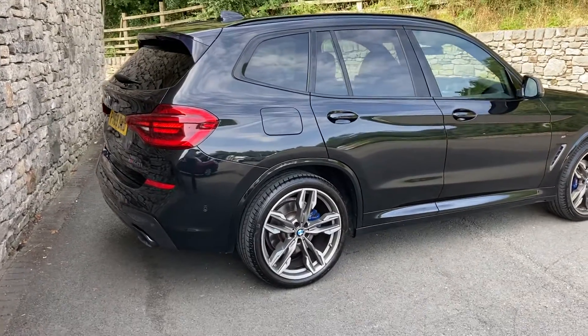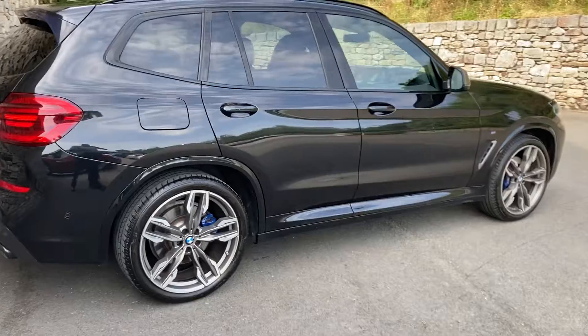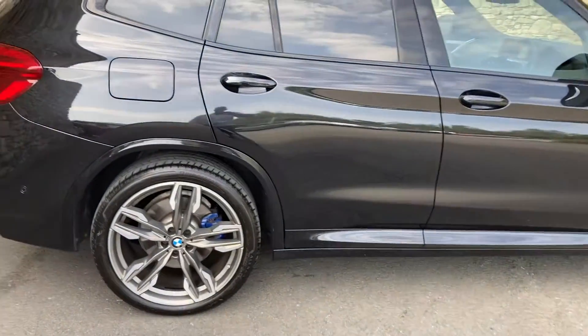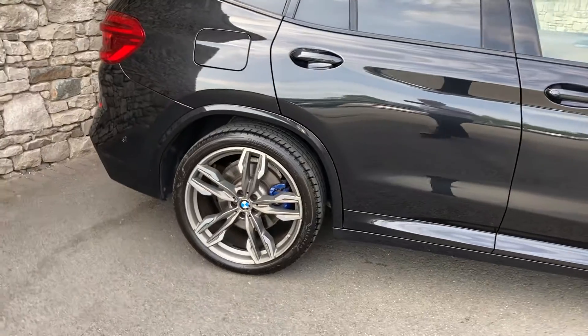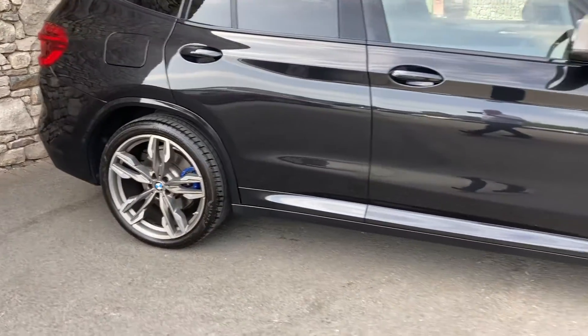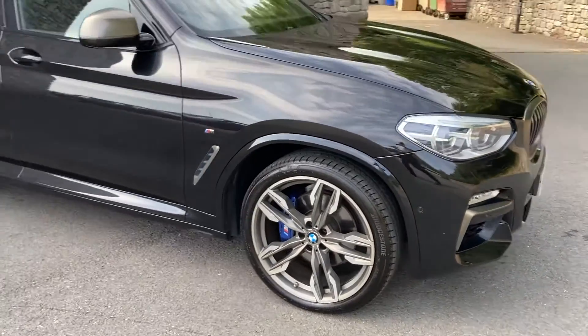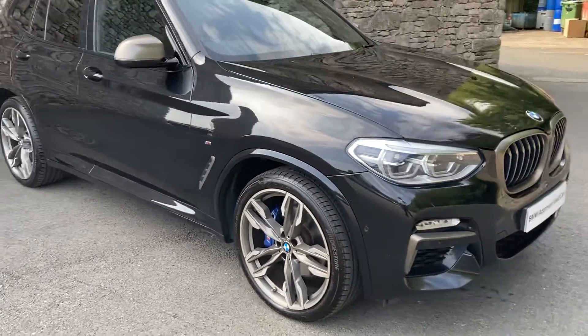This car is registered in October 2019, putting it on a 69 plate, and has covered just 14,400 miles. Options-wise, it's got the M Sport Pro pack — that's why you're seeing the 21-inch diamond cut alloy wheels, which is an upgrade from the 20s. It's also got the comfort pack as well.